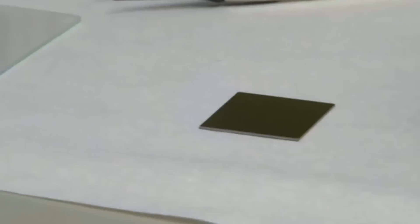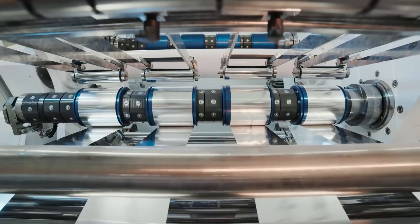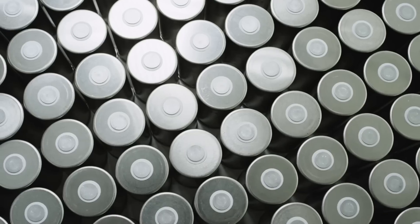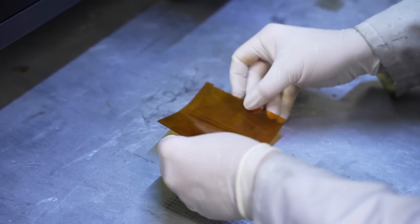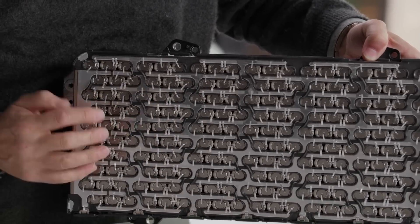Another advantage of Nanotech's graphene battery is that it is easy to manufacture. Current manufacturing equipment and processes used to make lithium-ion pouch and cylinder batteries can also produce Nanotech's graphene battery. A factory designed to build them is currently slated to open in late 2022 in Nevada.